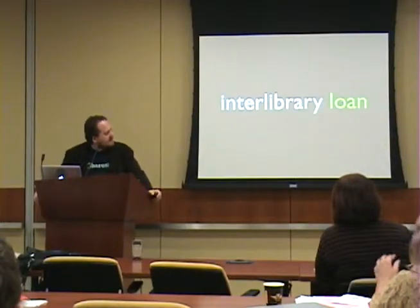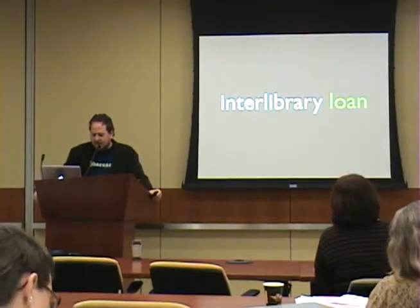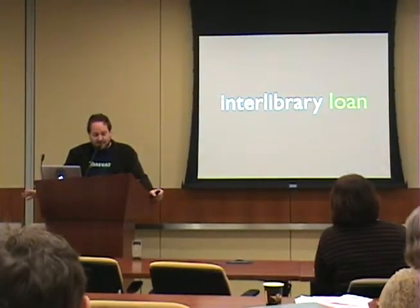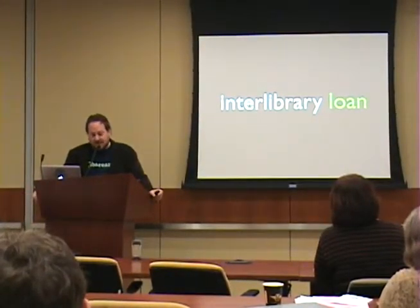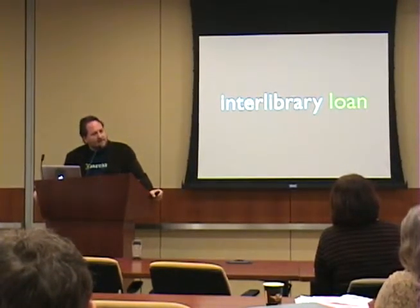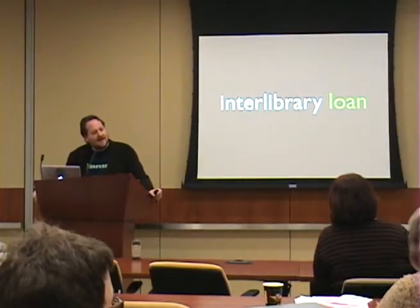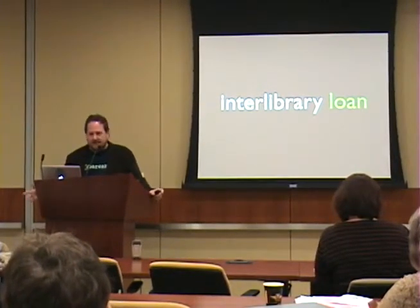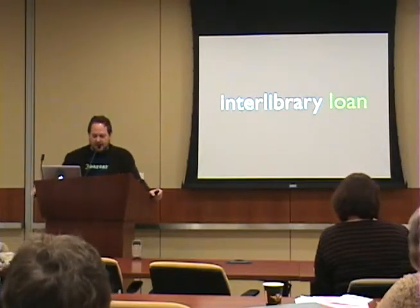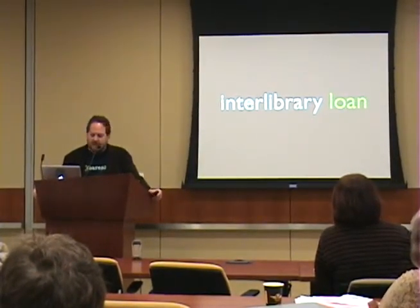Interlibrary loan is a service that a lot of libraries are still figuring out the best way to handle. Anytime you're delivering something electronically — which is 90% of interlibrary loan these days for most libraries — it becomes a mobile-friendly service. Most ILL requests are delivered as PDFs sent out electronically, and I think that's definitely the way things will end up going. Delivering something electronically is essentially just sending an email.